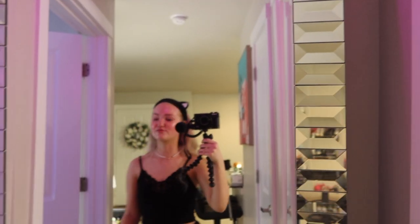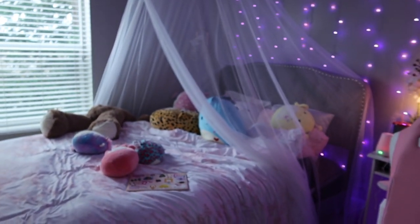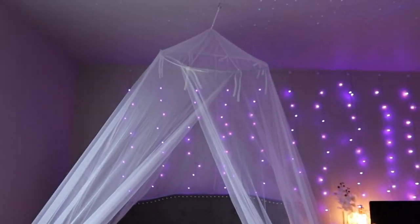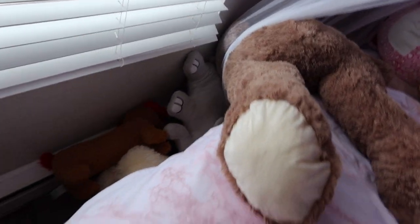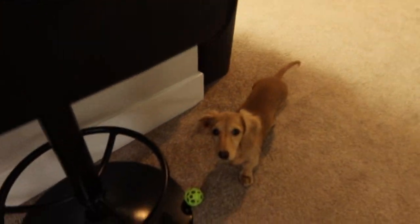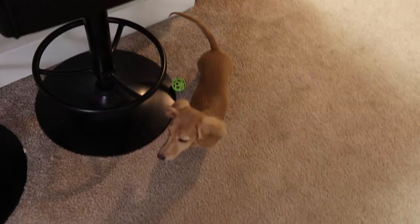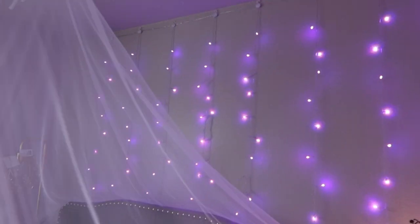Now we're going into my bedroom. I have a little skylight — it looks more vibey at night. I have a little jewelry box, a rug, and my vanity from Amazon — I can link it if you want. I have a canopy over my bed with lots of stuffed animals. Ayla was sleeping on my bed and then she wasn't there anymore, but there she is — say hi, Ayla! She's a mini long-haired dachshund.